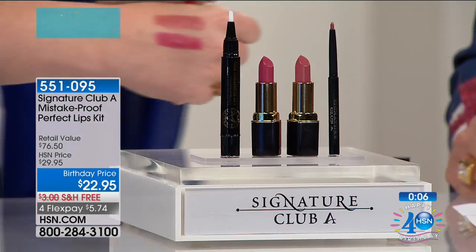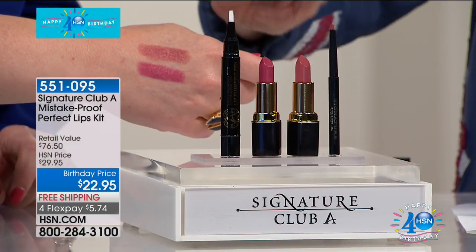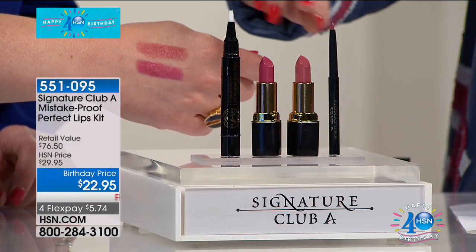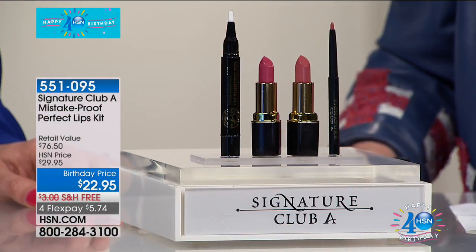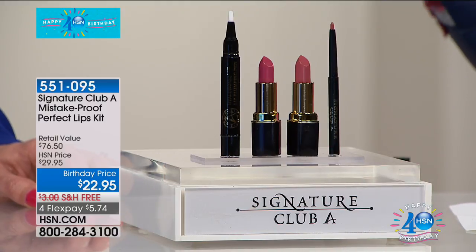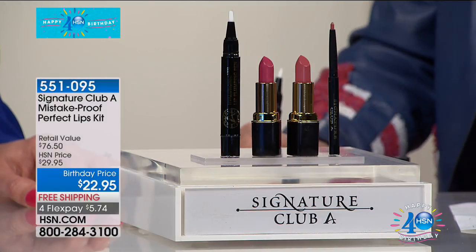It'll last all day long. At my age, looking at full lips like this, you know there's a plumper involved. You've got two lip colors — one towards pink, one towards coral — plus the plumper and a pencil to get it all on perfectly. If you look at all the movie stars, your actresses, news anchors — everyone's lips are much fuller. Lip plumping pen. Reduced 70% off its original price. With four flexible payments it's $5.74.